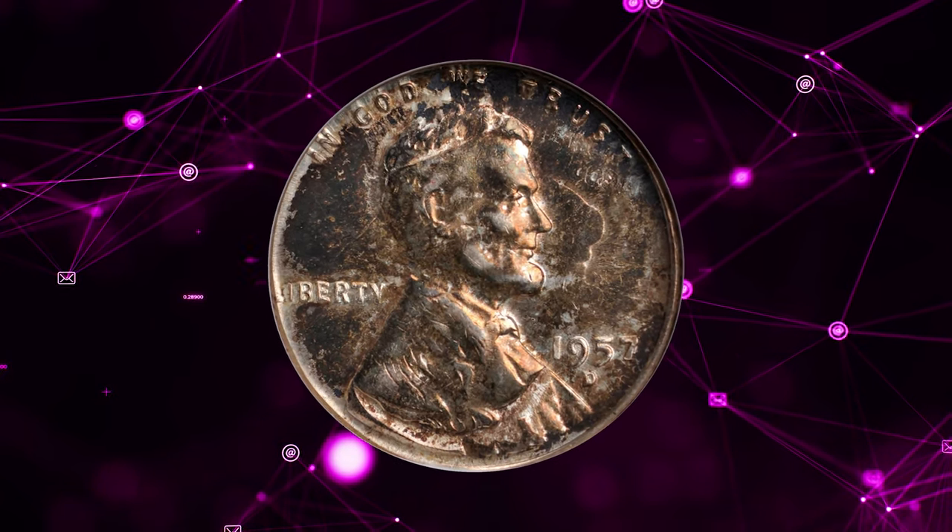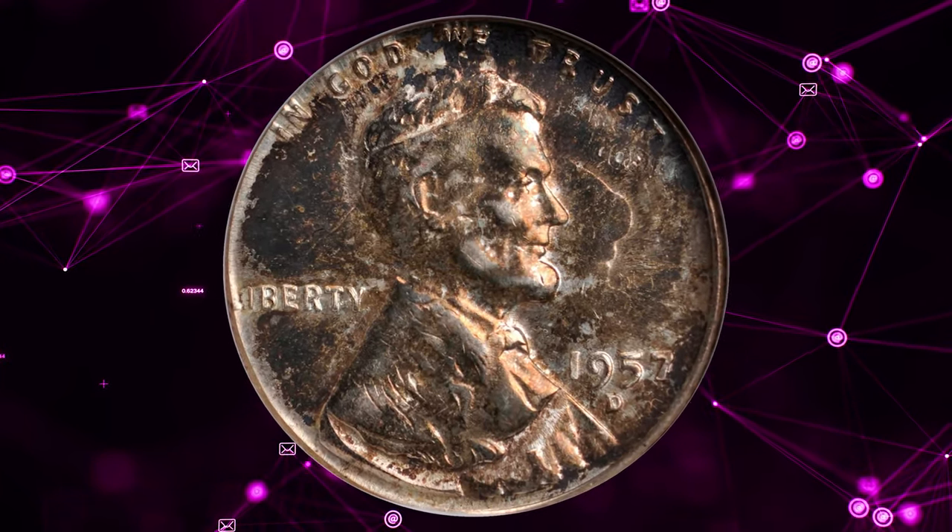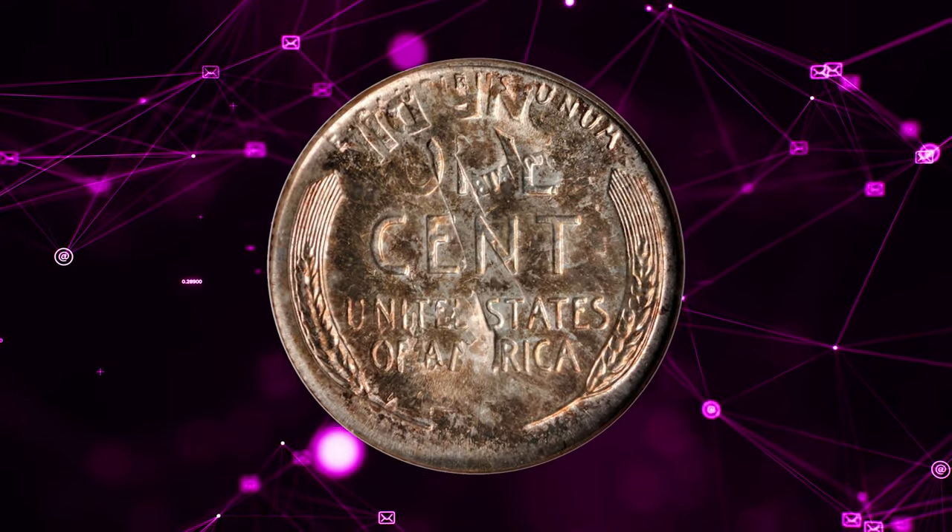Number 6. 1957 D Lincoln cent overstruck on a Roosevelt dime. Graded as MS-61 by ANACS.